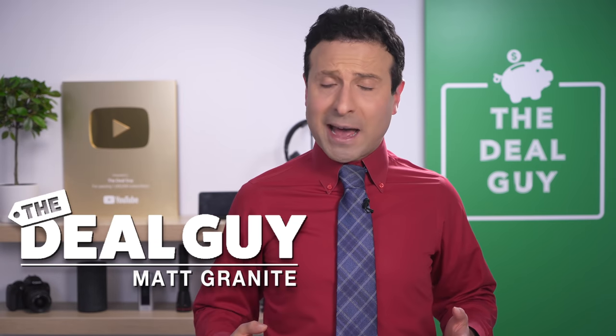These are the top 10 things you should be buying at Costco in July 2021. Welcome back to the channel. I'm the YouTube deal guy, Matt Granite.